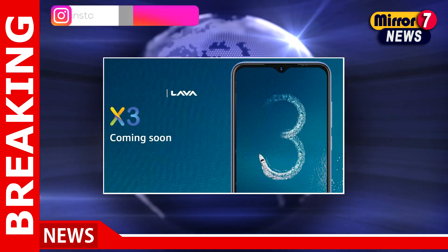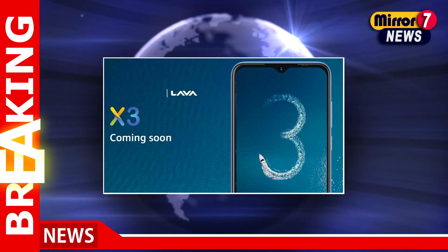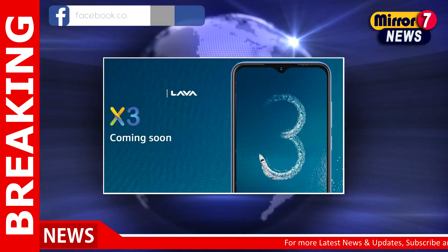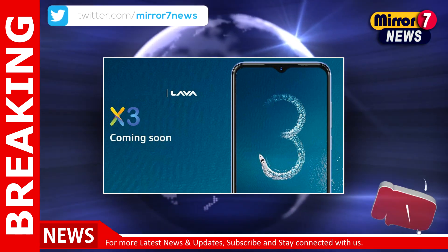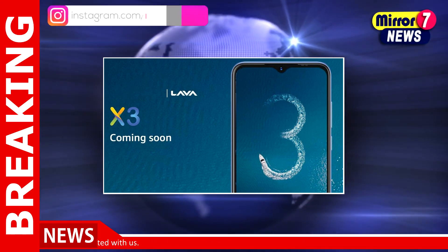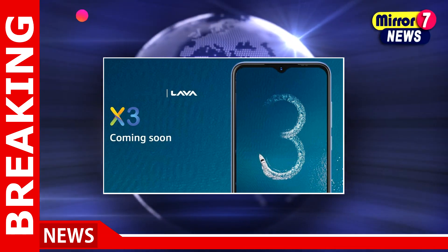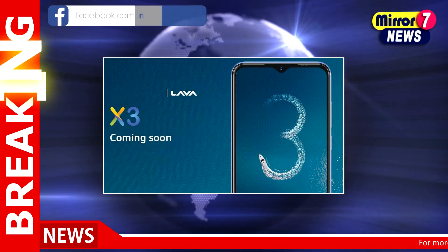Leaked renders and specifications of the Lava X3 suggest a design similar to the previous Lava X2 model, showcasing its fingerprint sensor, thinner bezels, and waterdrop-style notch on the display. The renders also show a dual rear camera unit arranged in a line, located on a rectangular-shaped camera island. The power button and volume rockers are seen on the left spine of the smartphone.